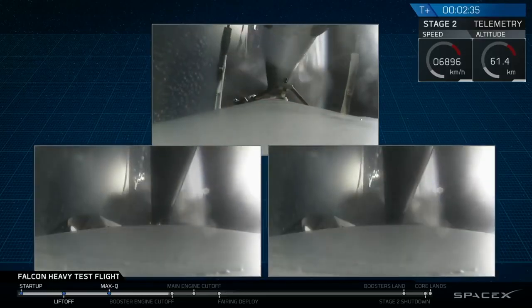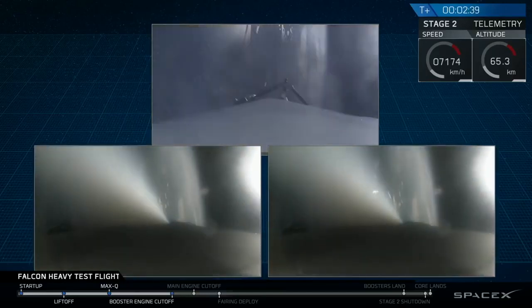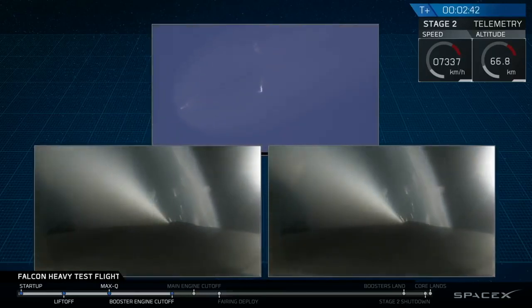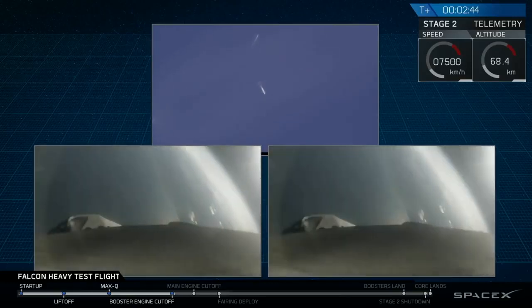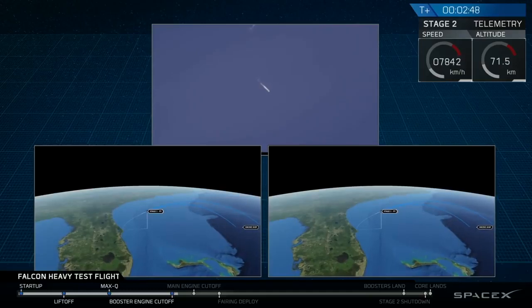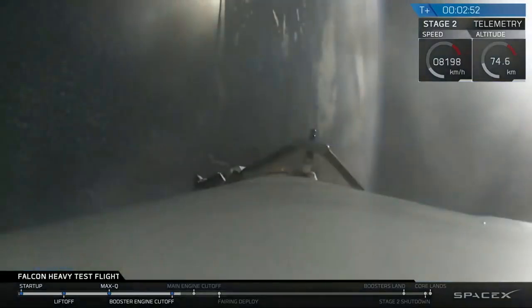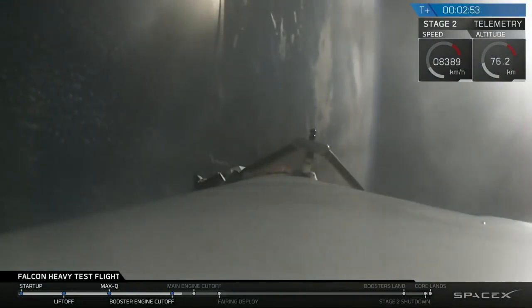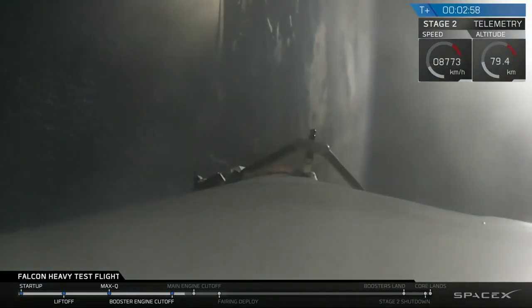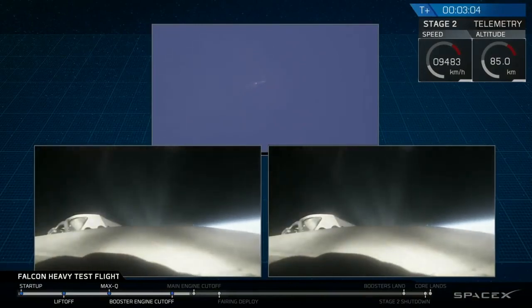Successful separation. We're coming up on fairing separation.